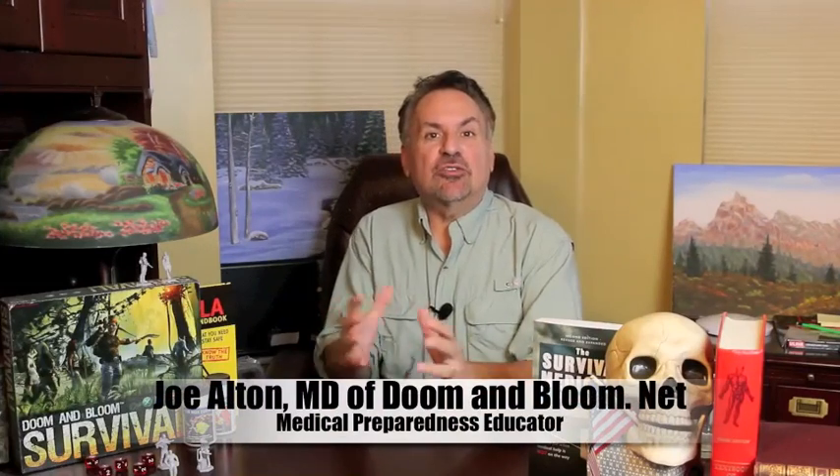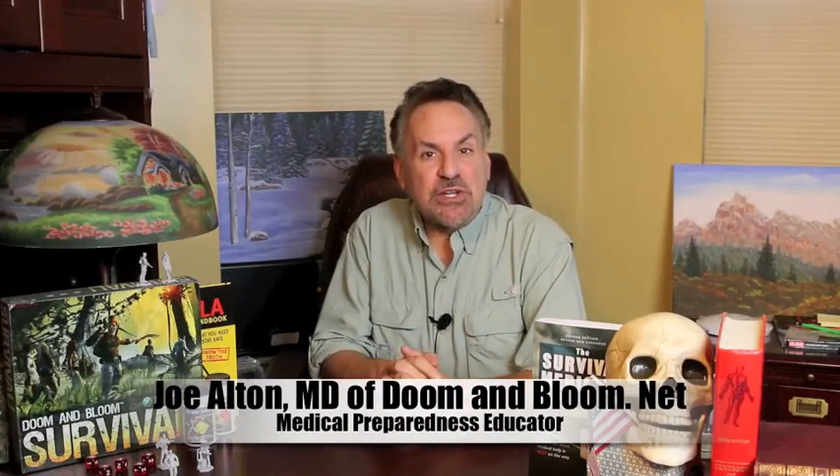Hi, I'm Joe Alden, MD, also known as Dr. Bones of doomandbloom.net, where you're going to find close to a thousand posts, videos, and podcasts on medical preparedness for any disaster.